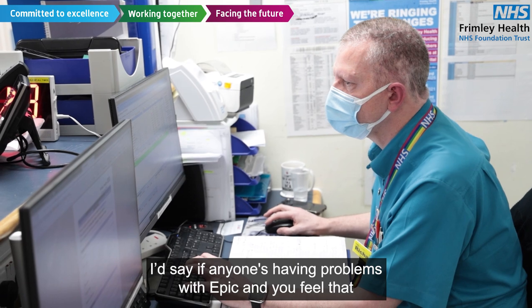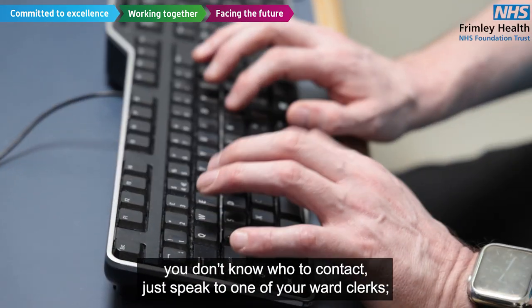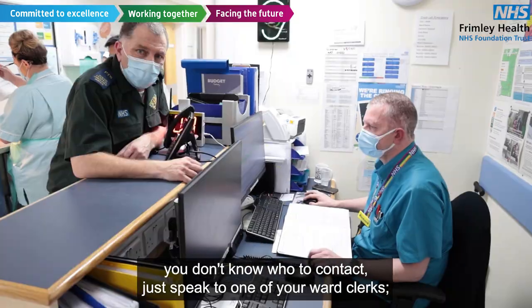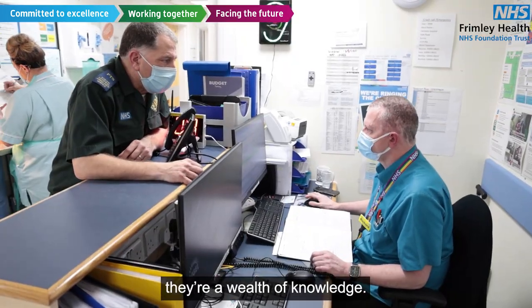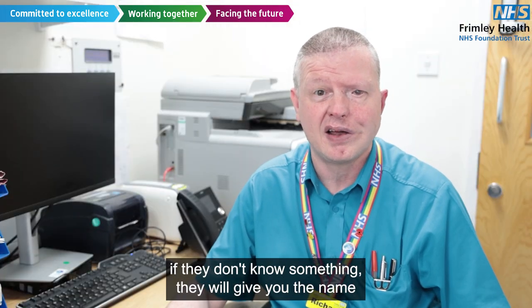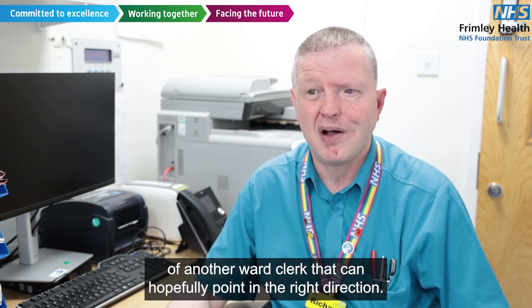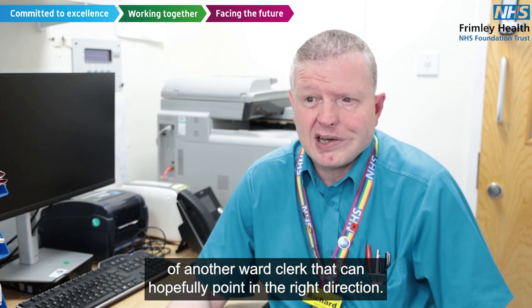If anyone's having problems with EPIC and you feel that you don't know who to contact, just speak to one of your ward clerks. They're a wealth of knowledge. You can go to a ward clerk in any ward, and if they don't know something, they will give you a name of another ward clerk that can hopefully point you in the right direction.